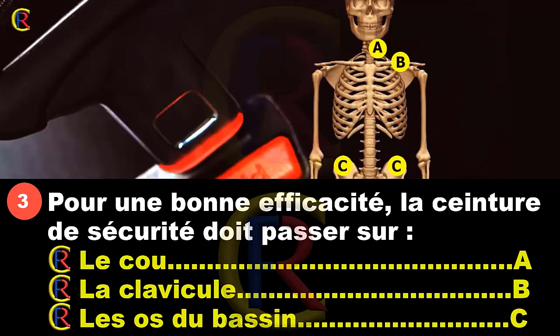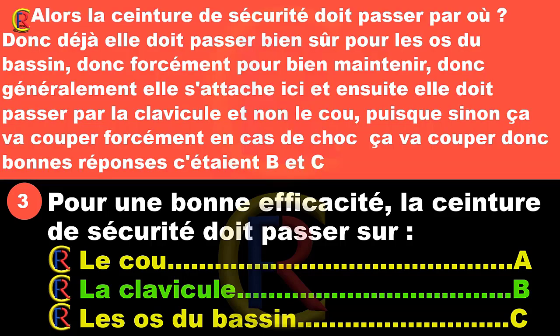Pour une bonne efficacité, la ceinture de sécurité doit passer sur les hauts du bassin, pour bien maintenir. Elle s'attache ici, puis elle doit passer par la clavicule et non le cou, car sinon ça va couper en cas de choc. Bonne réponse : B et C.